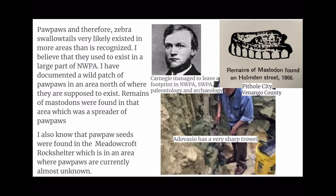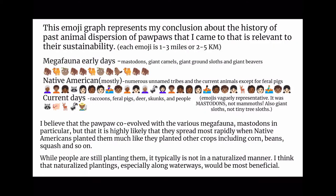This emoji graph represents my conclusion about the history of past animal dispersion of pawpaws. Each emoji is 1–3 miles or 2–5 kilometers. Megafauna in early days — Mastodons, giant camels, giant ground sloths, etc. — quite healthy. Native Americans, numerous unnamed tribes, and the current local animals except for feral pigs — really good, excellent. Current days: raccoons, feral pigs, deer, skunks, and people — not good.